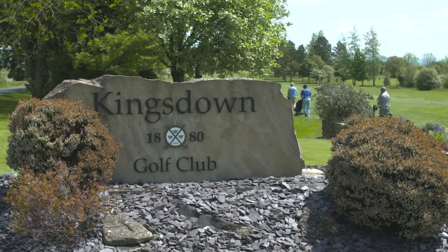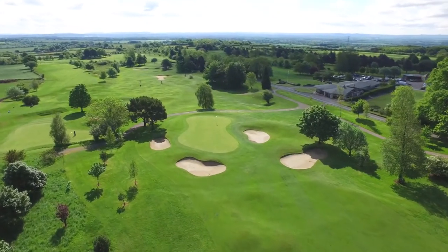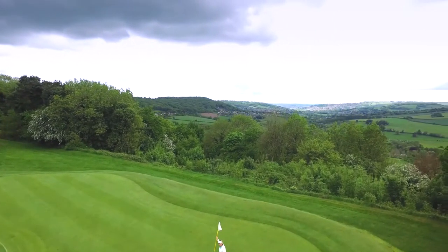Welcome to Kingsdown Golf Club. Established in 1880, our 18-hole hilltop course enjoys stunning views across several valleys to the local villages of Box, Cullen, and Historic Bath, which is only 5 miles away.